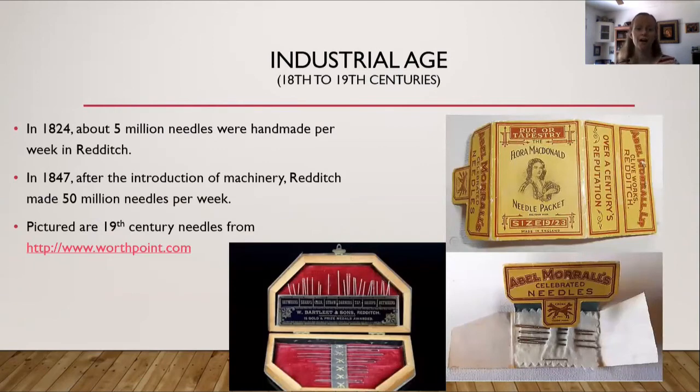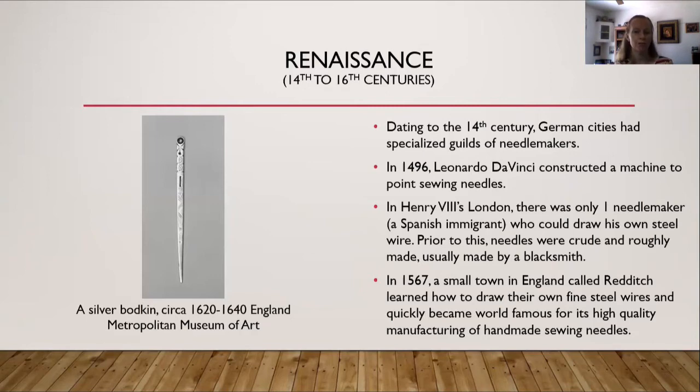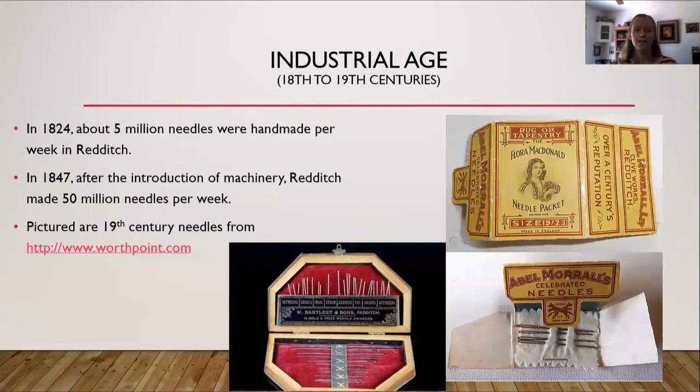On into the industrial age. In 1824, about five million needles were handmade per week in Redditch. Remember that small town from 1567? By 1824 they were making five million needles per week by hand. However, by 1847, because of the industrial age and the introduction of machinery, Redditch was able to make 50 million needles per week. From worthpoint.com I found pictures from the 19th century showing how needles went from being handmade and precious to being mass-manufactured — now a cheap commodity that anyone can own.